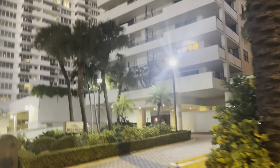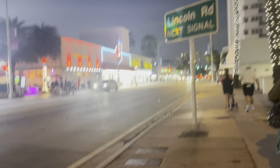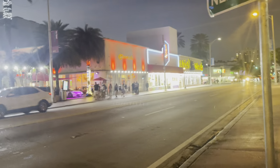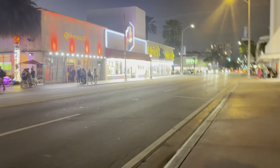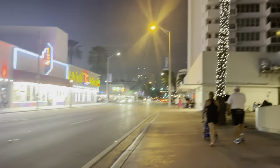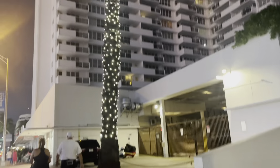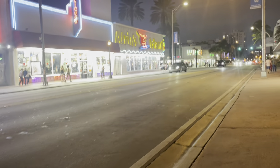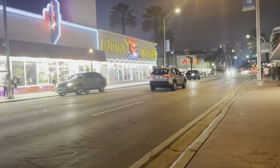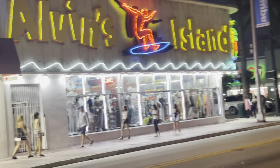Here is some residential building. This is 100 Lincoln residential building. On this side we have some Arctic store.